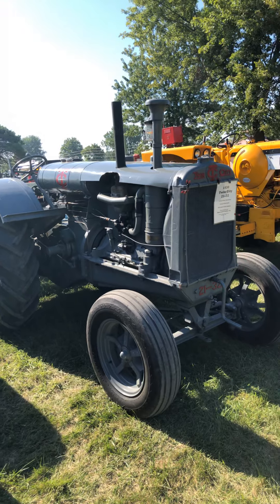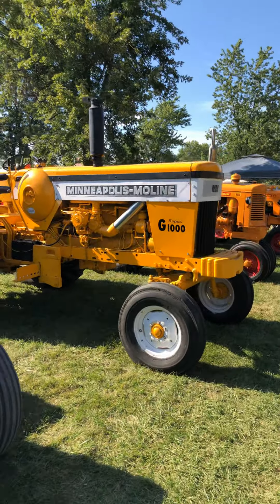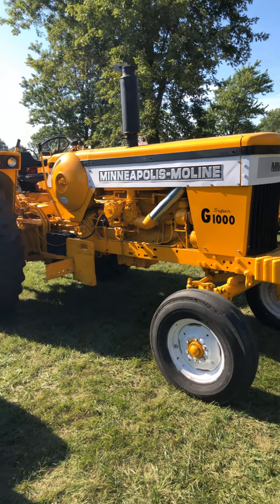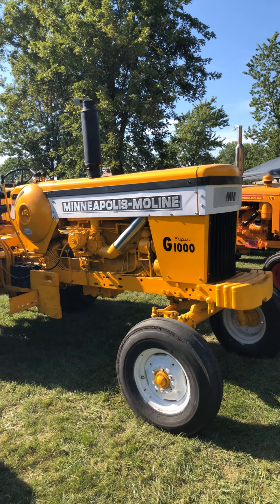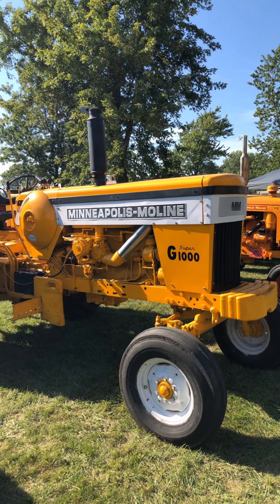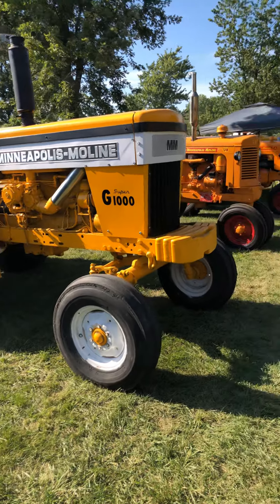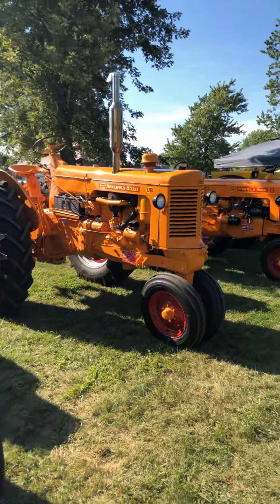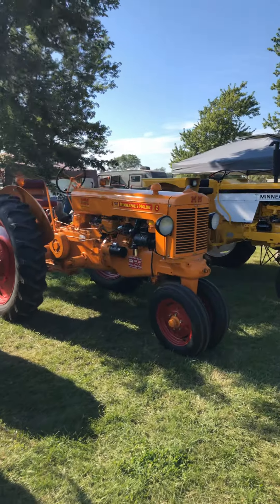And I got another one from Missouri — a nice 21-32 Twin City. That right there is a G1000 Super. Real nice UB. Real slick looking Z.